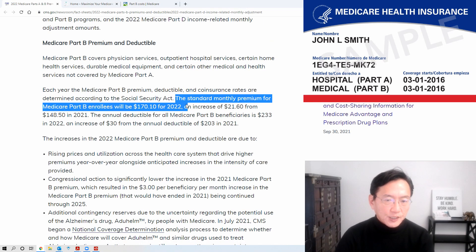We'll cut right to it: the standard monthly premium for Part B will be $170.10 for 2022, an increase of $21.60 a month.